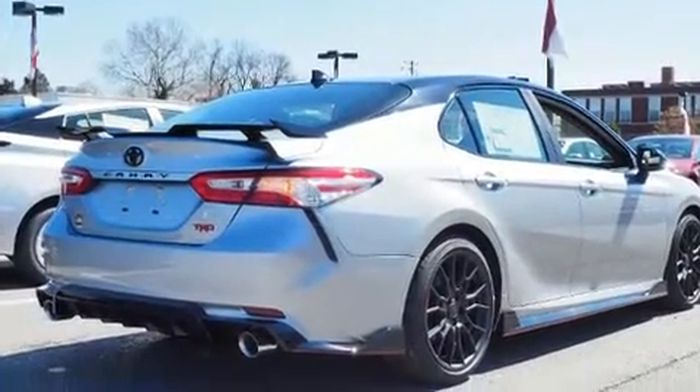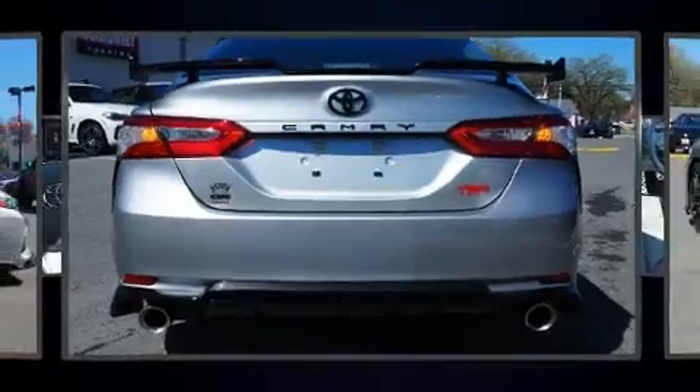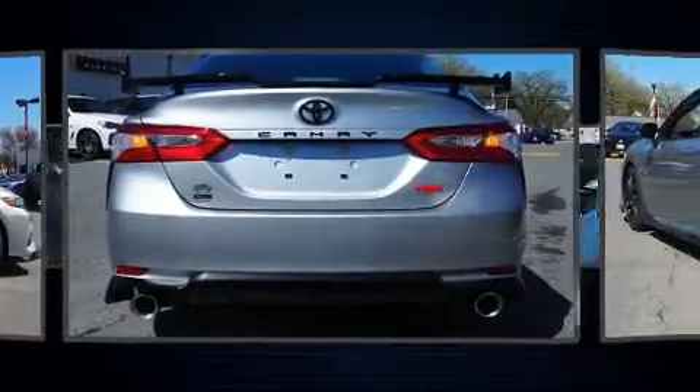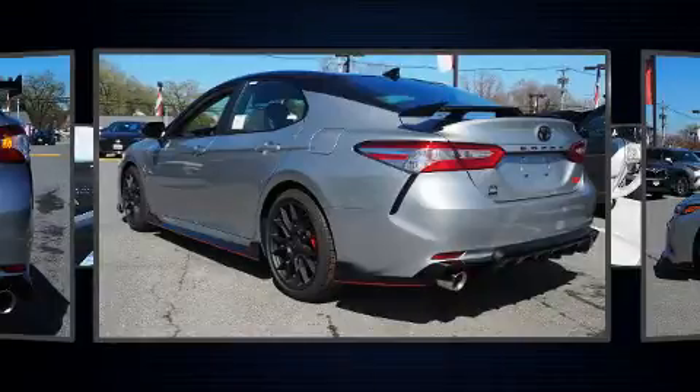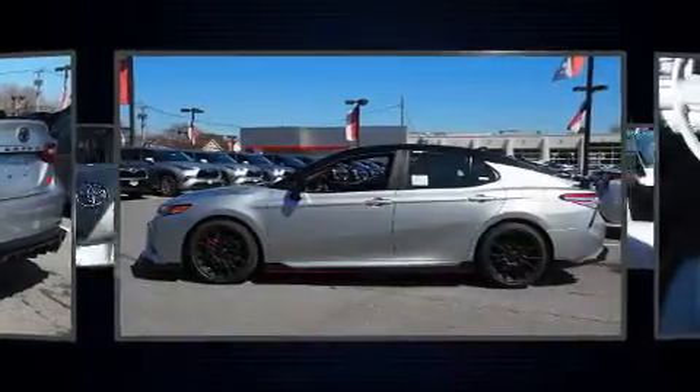Toyota prioritized fit and finish as evidenced by variably intermittent wipers, an automatic dimming rearview mirror, heated seats, lane departure warning, and one-touch window functionality.